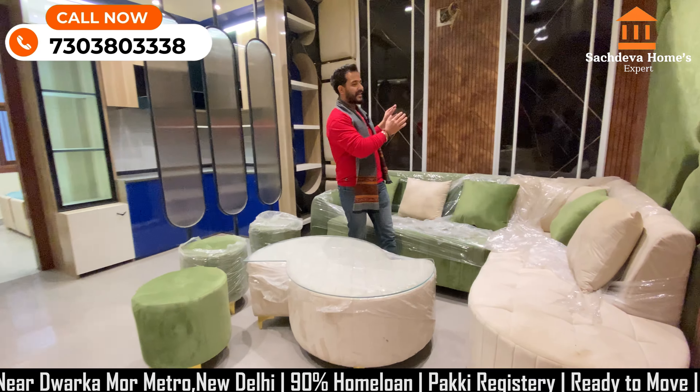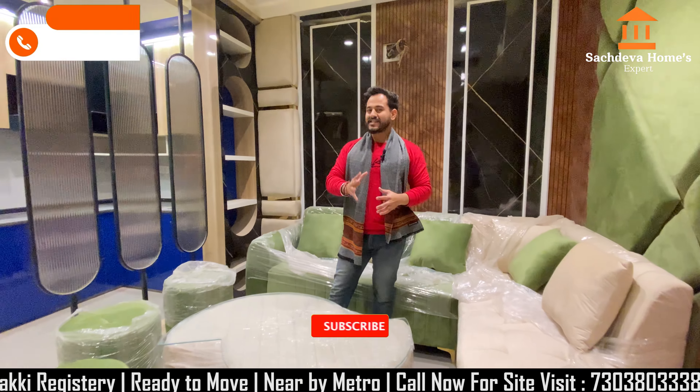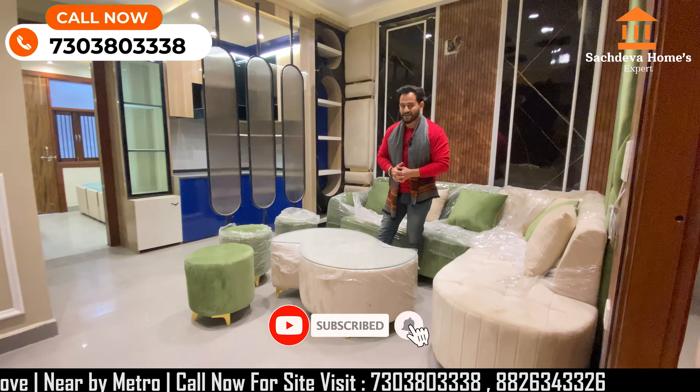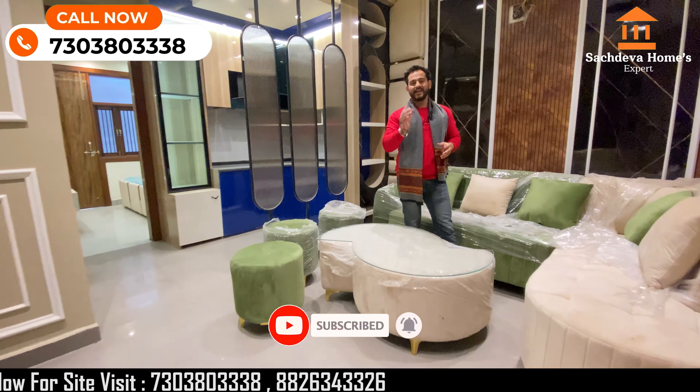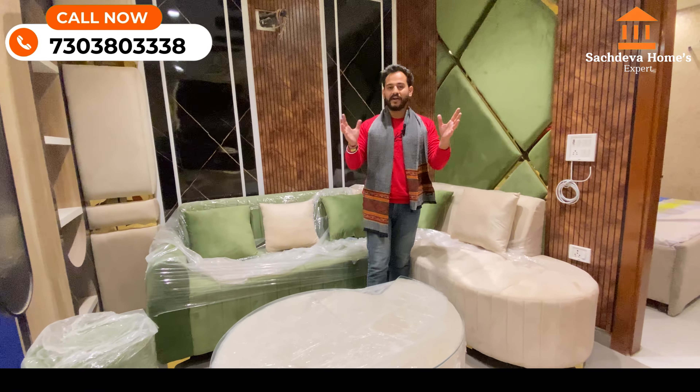This is a unique flat. For this video, skip and start — like, subscribe, and comment if you like this video. You can also share this video. We will start now.